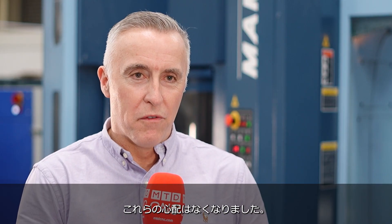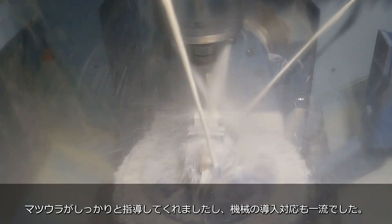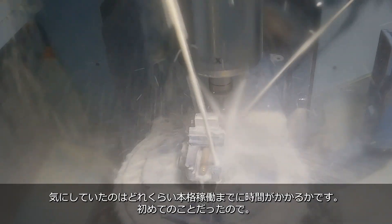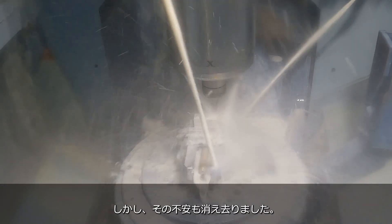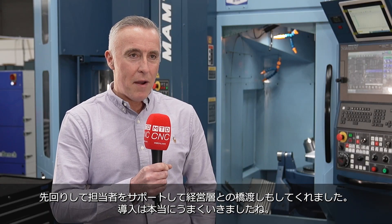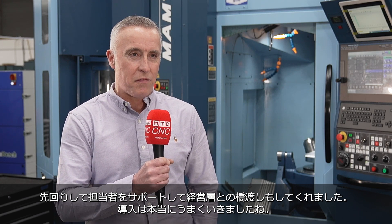Those fears were unfounded. The way Matsuura took us through the training and implementation of the machinery has been absolutely first class. We were quite concerned about how long that would take, as it's our first automated machine, but we had nothing to fear. The way they went about it fully engaged our employees, and together we've done a really good job introducing the technology.